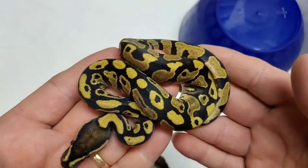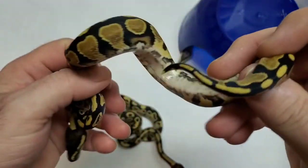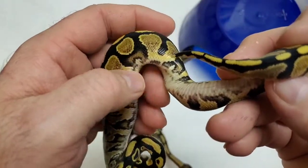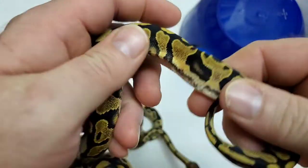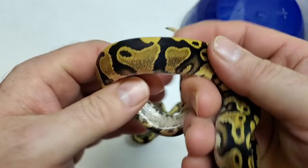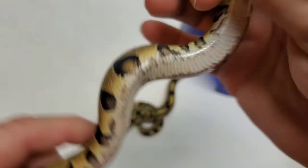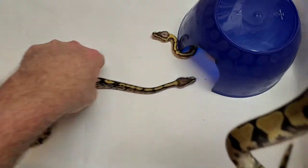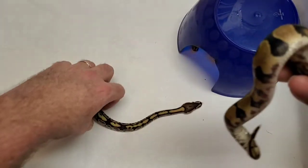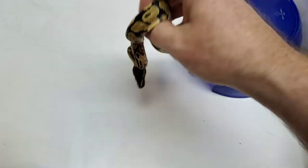Here we have a really nice yellow belly ball python. You can see the flames - the different colored flames there. They're like orange flames. And there you can see the belly - typical yellow belly pattern. That's yellow belly.